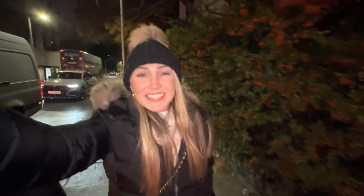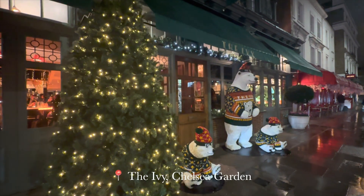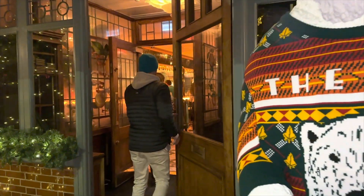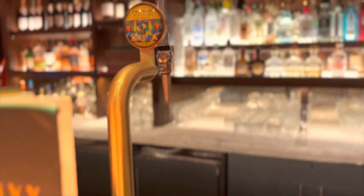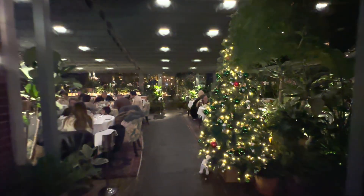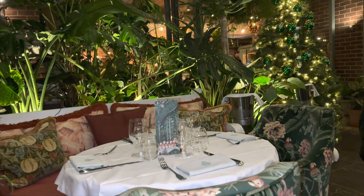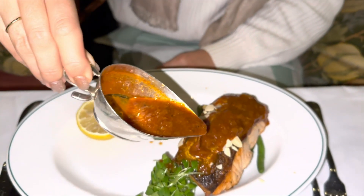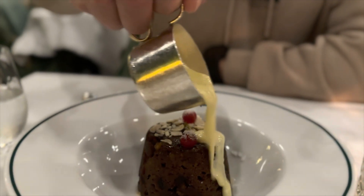We've made reservations tonight at the Ivy in Chelsea Garden. The restaurant is known for its art-filled spaces and it has a Christmas-inspired menu. We've arrived and look at the decorations as you walk in — and the bathrooms are gorgeous too. The Ivy transforms into a festive haven during Christmas with the most delicious food. We ended our evening with some Christmas pudding, which was amazing.